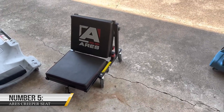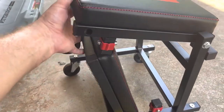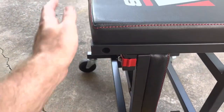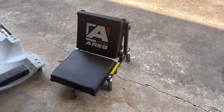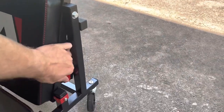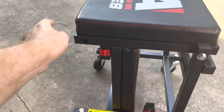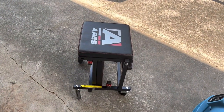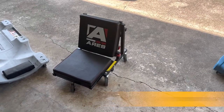5. ARIES Creeper Seat. This invention includes everything you need to do brake jobs, bodywork, detailing, and other tasks at their best. The sturdy steel structure of this creeper stool ensures that it will endure several hours of use. Its cushion seat will give you support and comfort while you work, enabling you to endure those extremely long hours. Its premium rubberized wheels guarantee effortless movement throughout your garage. Although it's quite expensive on Amazon at $178, it's worth every penny.